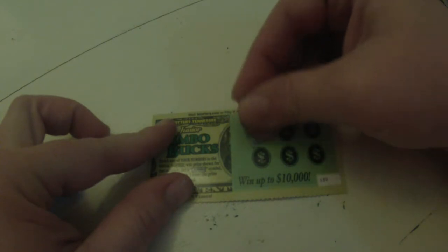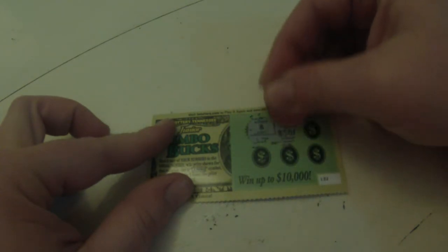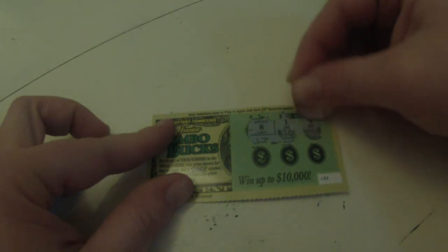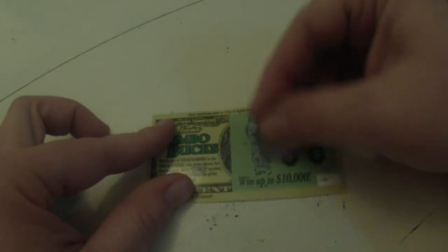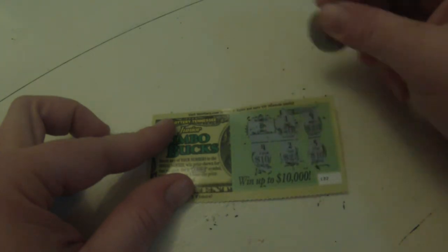And our serial number is eight. We've got a one, a nine, four, two, and five. So this is a losing ticket.